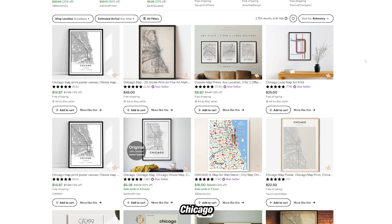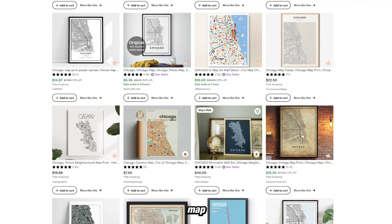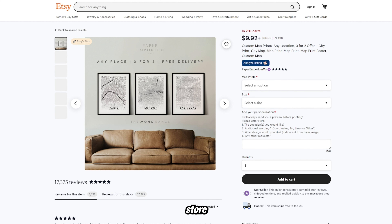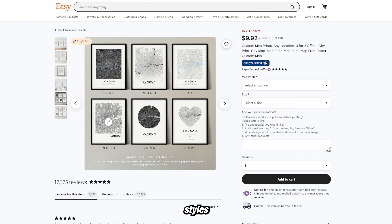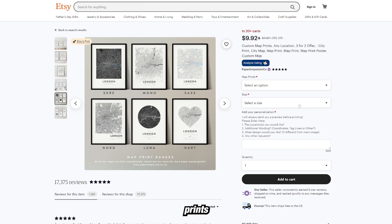If we search Chicago map art on Etsy, you can see there's plenty of these map prints available for sale. Some of these shops even have 6,000 reviews, 2,400 reviews, 17,000 reviews. If we go to their store — 20-plus carts — custom map print, any location. Looking at their listing, they offer all these different styles and shapes of custom map art, as well as different types of print, digital files, physical prints, and sizes.